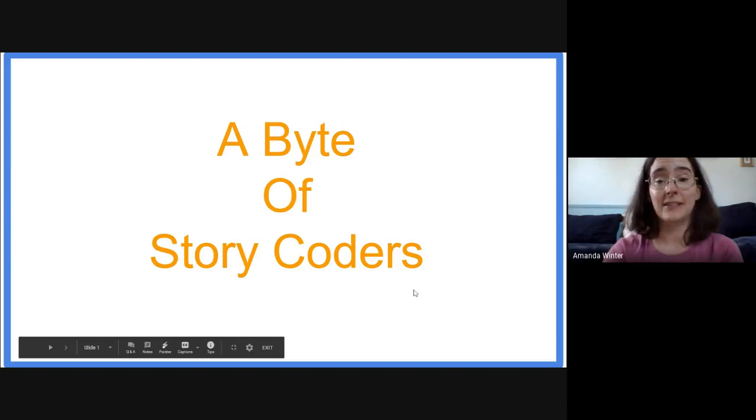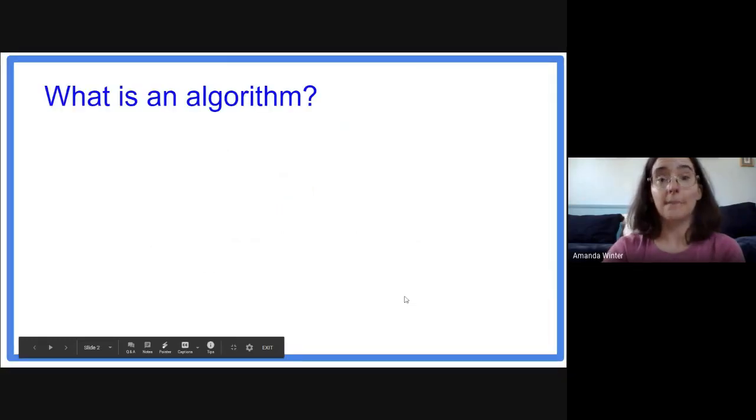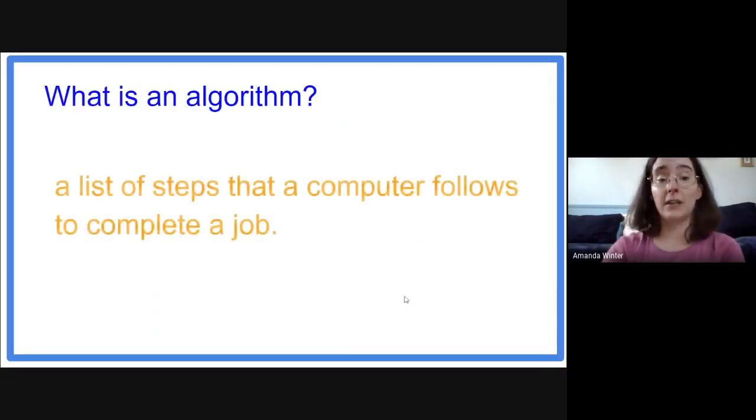Do you know what an algorithm is? It is a list of steps that a computer follows to do a job.